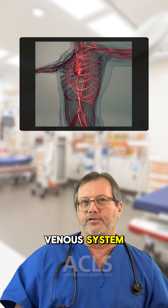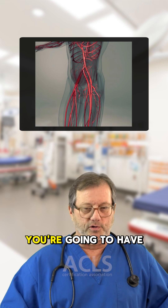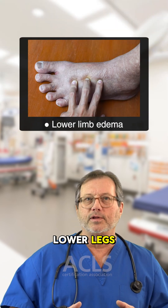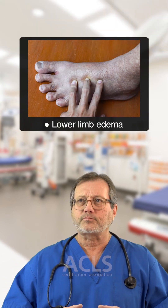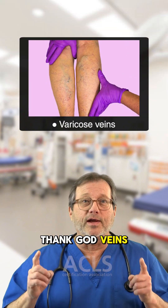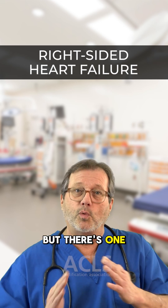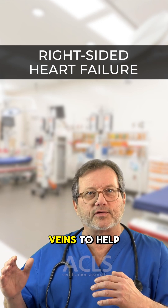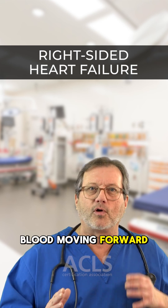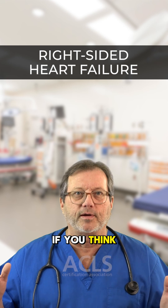Moving down through the venous system, think about gravity — it's the low-pressure side, so you're going to have edema in the lower legs, swelling in the veins. You can develop varicose veins. Veins have one-way valves inside them to help keep that blood moving forward. If we didn't have that, everyone would be pear-shaped.